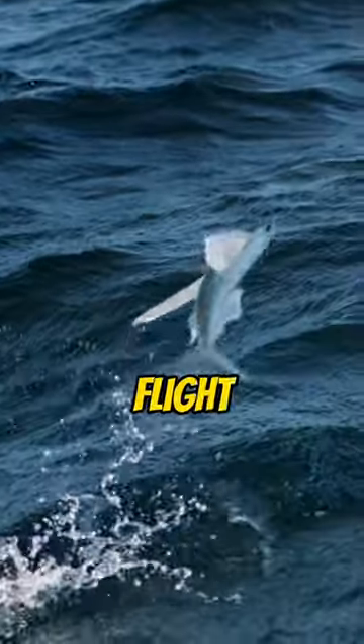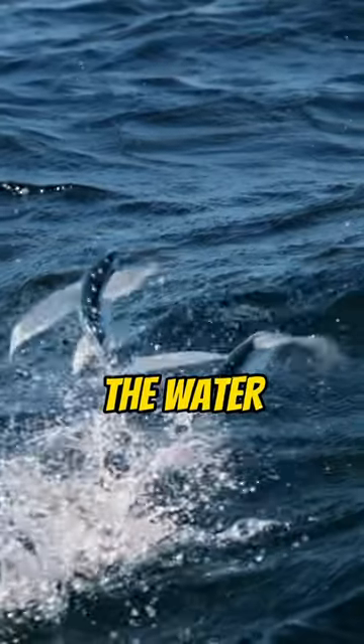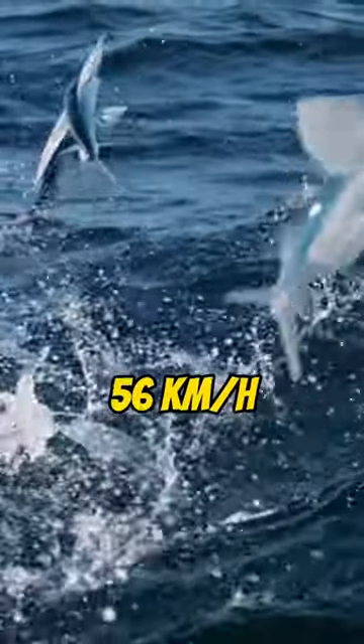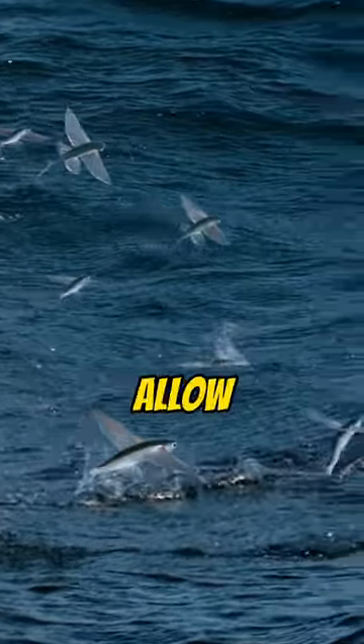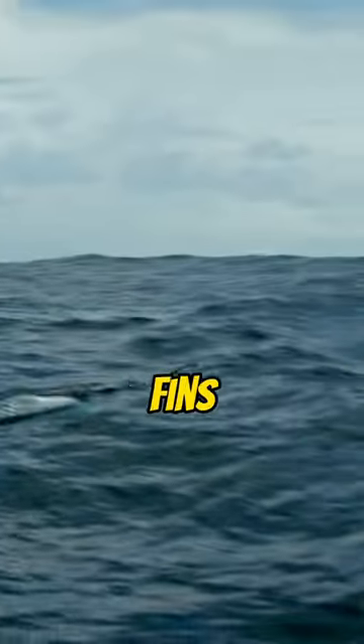Flying fish aren't capable of powered flight. Instead, they propel themselves out of the water at speeds of more than 56 kilometers an hour, or 35 miles an hour. Once in the air, their rigid wings allow them to glide. These are actually their fins.